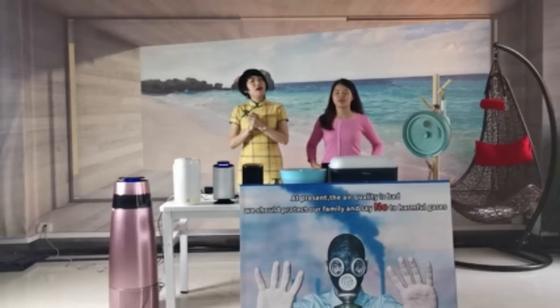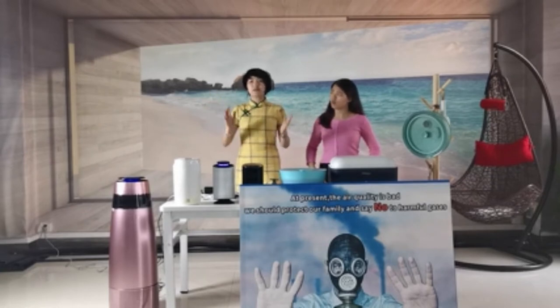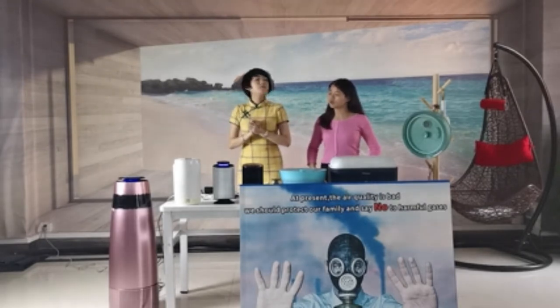Hello everyone, welcome to our live studio again. Today I'm very excited to do the new product release for you. Yes, let me show you our amazing home product.